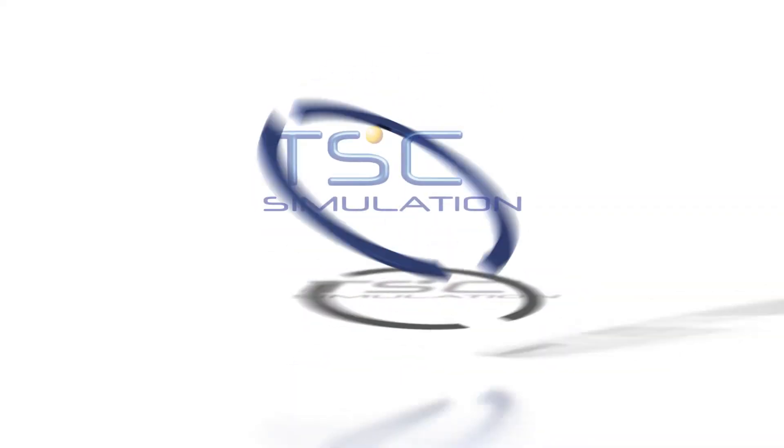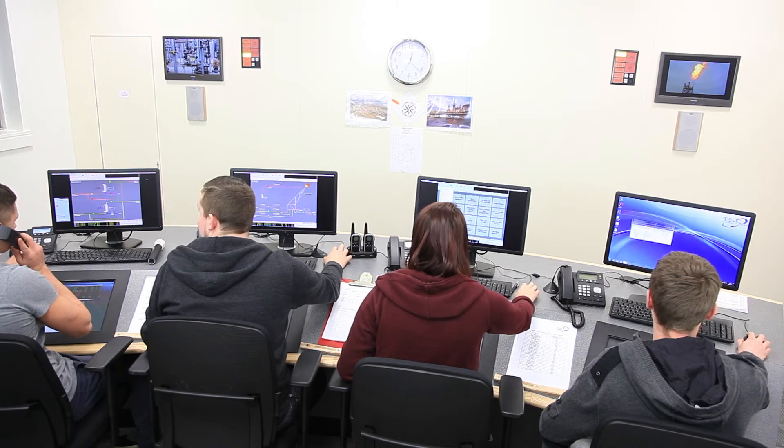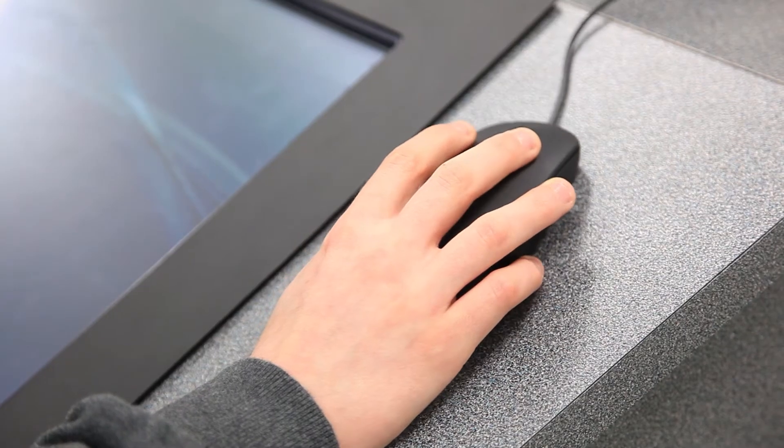The Virtual Control Room System from TSC Simulation delivers cost-effective training and performance assessment. It was designed in conjunction with training centre specialists and meets all international training and assessment requirements, including for EPITO.